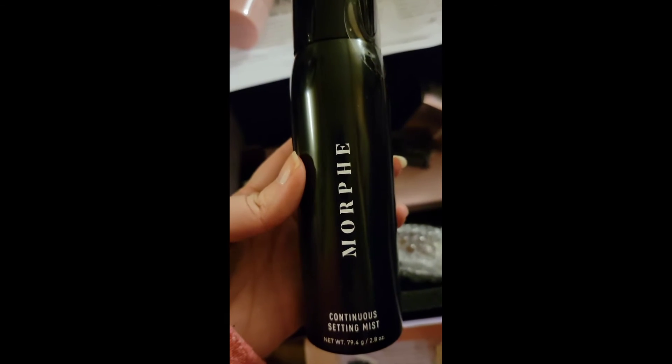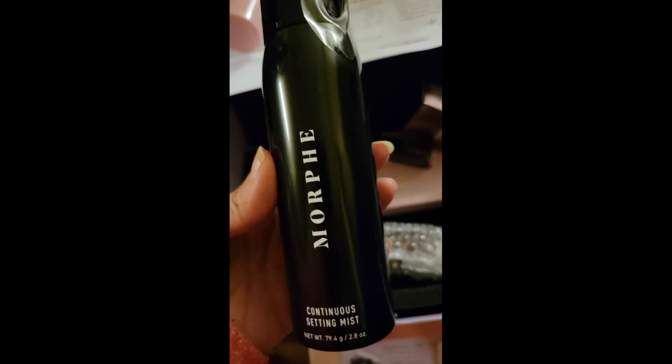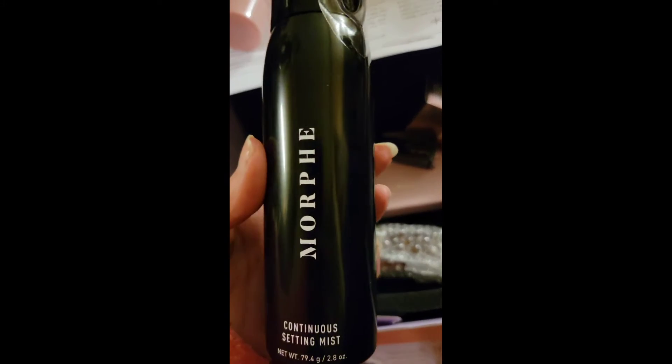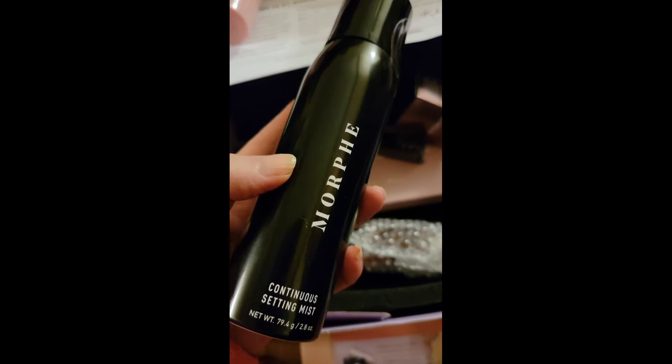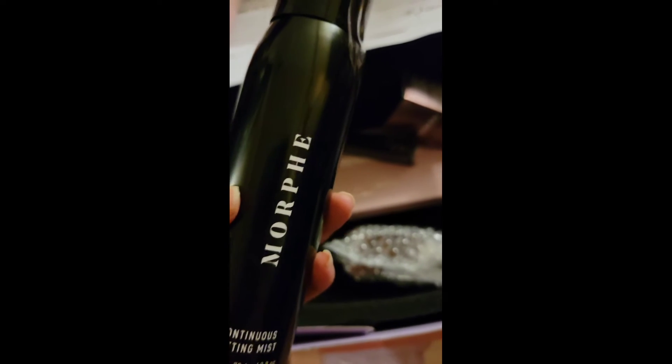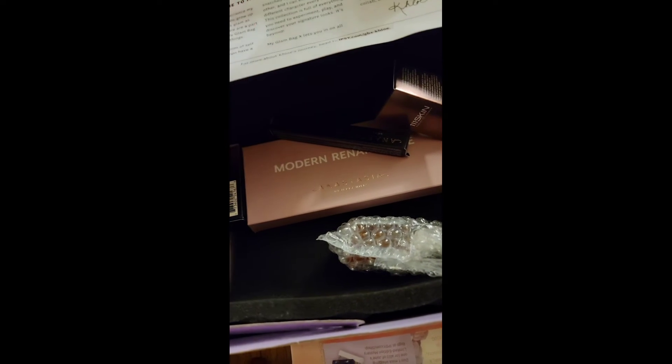Then we have the Morphe setting mist. If it had been the MAC setting mist, Khloé, you would have been so bomb. I thought for a minute it was the MAC setting mist — woman, I would have so loved you. But Morphe will do.